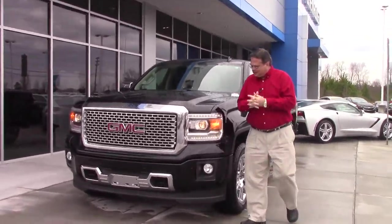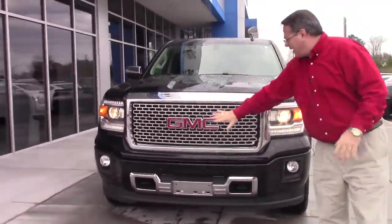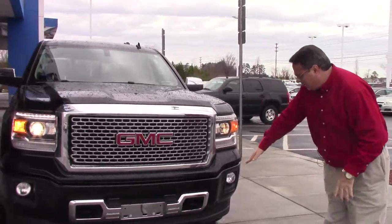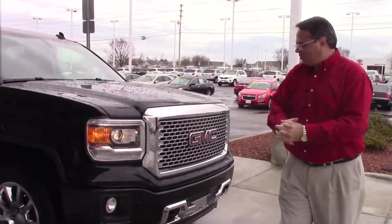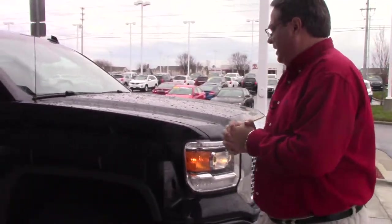Come around the front — it's got a nice looking grille with chrome accents all through the grille, down at the bottom as well, with your fog lamps and your headlights. You have your sensors up front, which we'll see inside when we sit in the cabin.